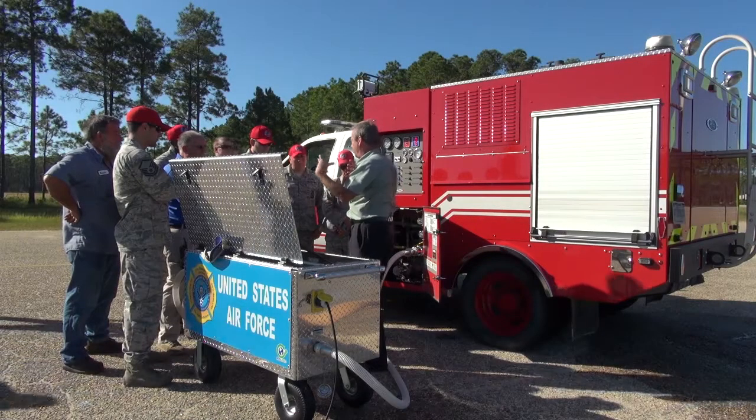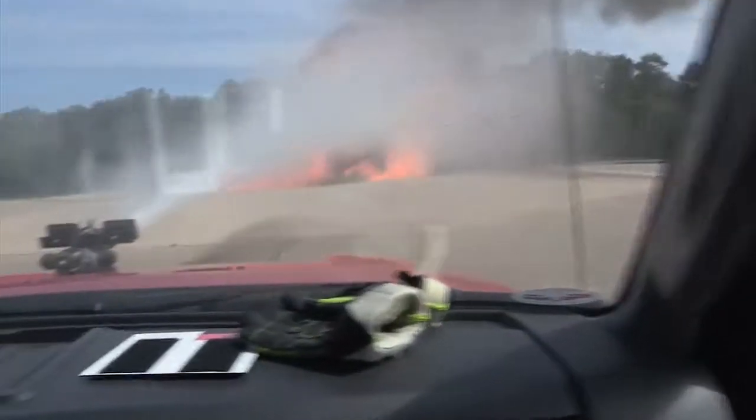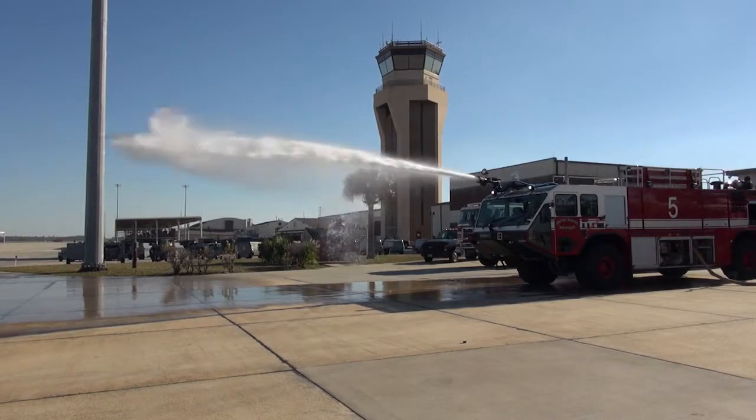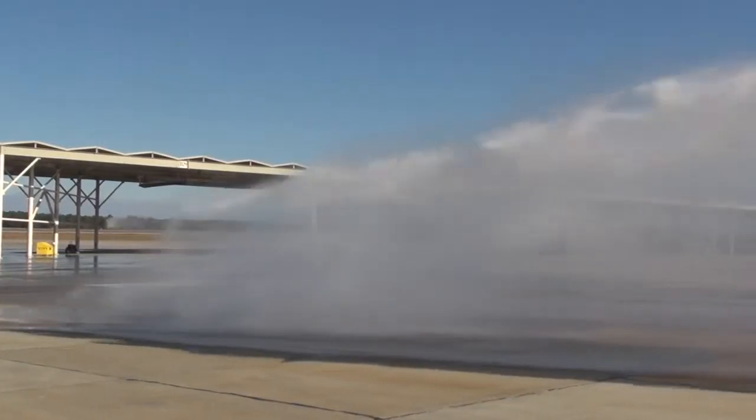The Air Force Civil Engineer Center is leading the Air Force's effort to retrofit the fleet of more than 900 Aircraft Rescue Firefighting, or ARF, vehicles. Per policy, firefighters must test the system on ARF vehicles annually to ensure operational accuracy.